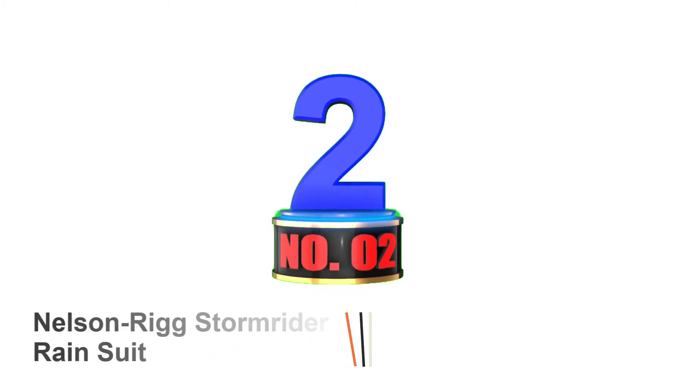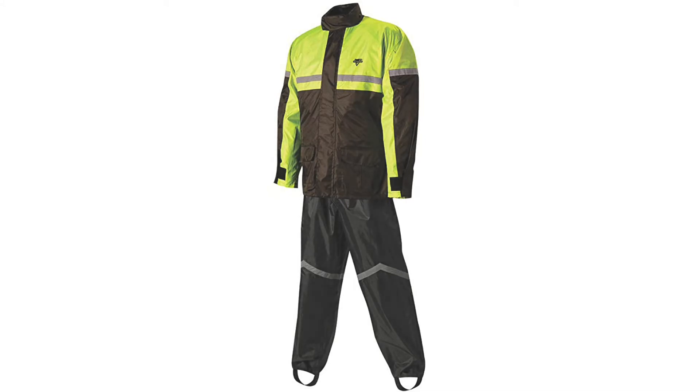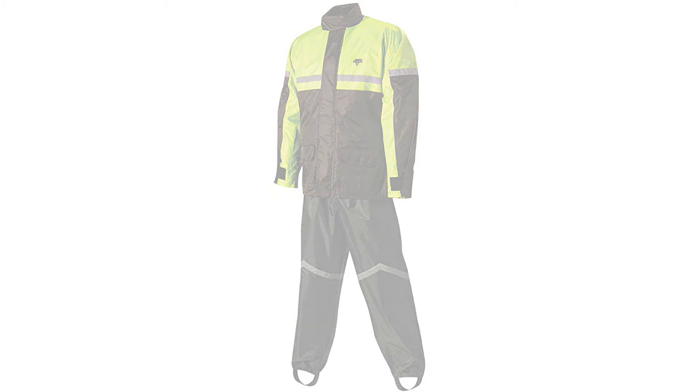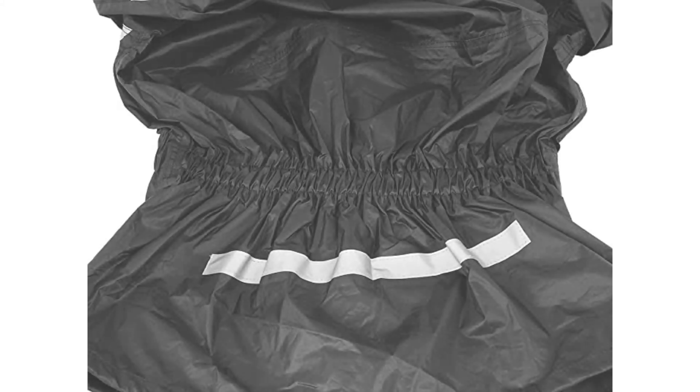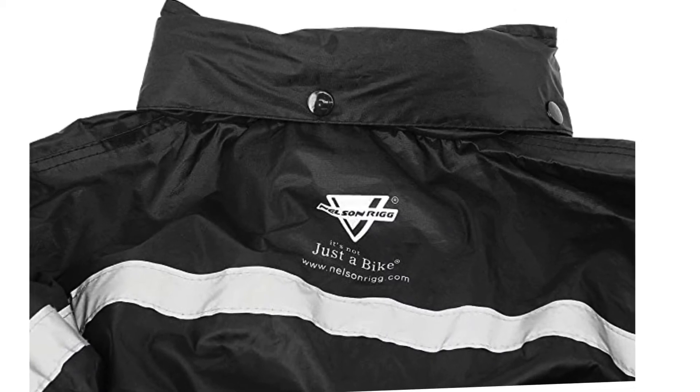Number 2: Nelson Ruggs Store Rider Rain Suit. If you are looking for budget-friendly rain gear that will not leave a hole in your pocket, we recommend you go for the Nelson Ruggs Store Rider Rain Suit. This suit is great for riding in rainy and stormy weather conditions. It is completely waterproof and a bit thicker than many rain gear options on the market. It is not as lightweight as the previous option, but it offers great performance. The additional thickness provides additional protection and comfort. No matter how heavy the rain is, you will not be affected by it.